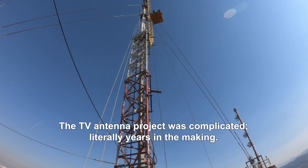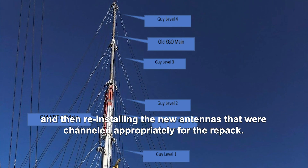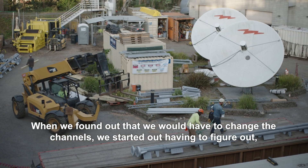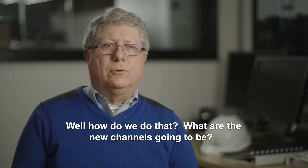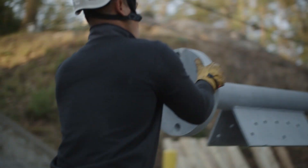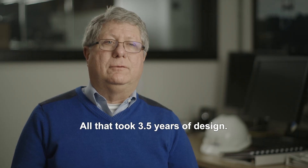The TV antenna project was complicated, literally years in the making — taking old antennas off of the structure and then reinstalling new antennas channeled appropriately for the repack. When we found out we would have to change the channels, we had to figure out: what are the new channels going to be, what antennas would we need, how much do those antennas weigh, what structural components have to be replaced, and how do we attach the hoists and rigging to the tower to accomplish this?